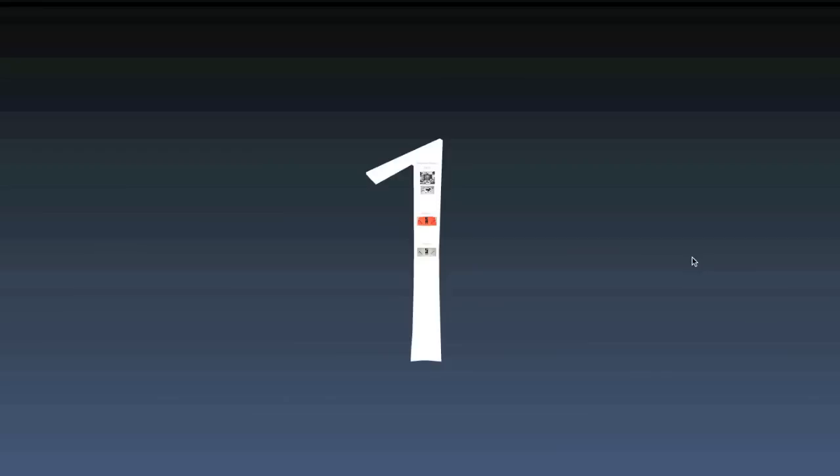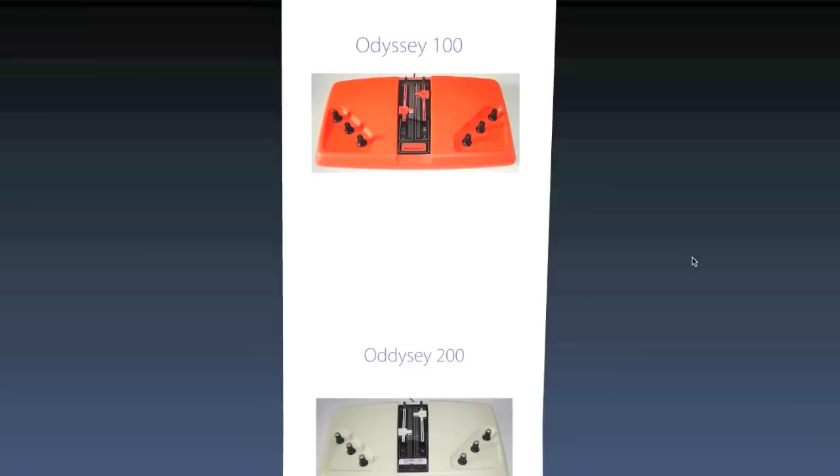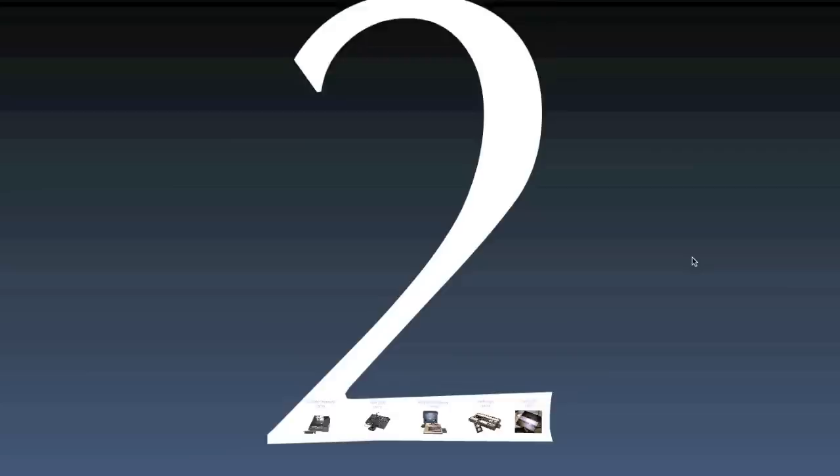Now we are going to present an overview of the evolution of the game console hardware. The concept of video gaming was found in the 50s, based on vector displays. The first set that used analog video was the Magnavox Odyssey. It was followed by simplified versions, the Odyssey 100 and Odyssey 200.